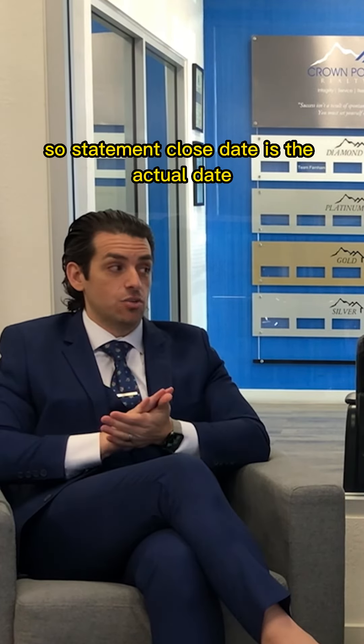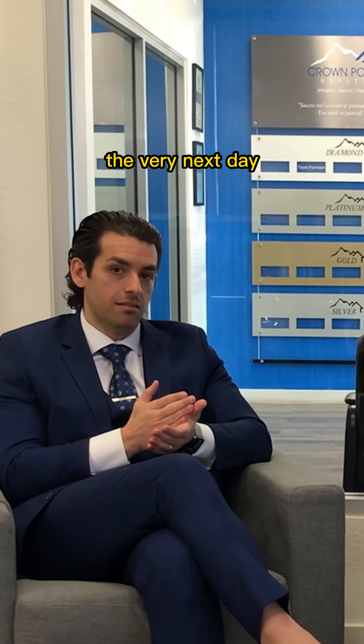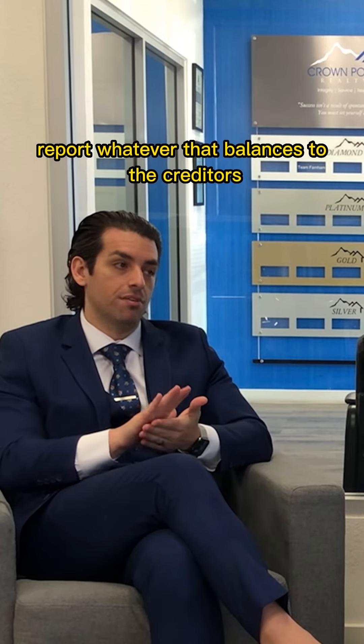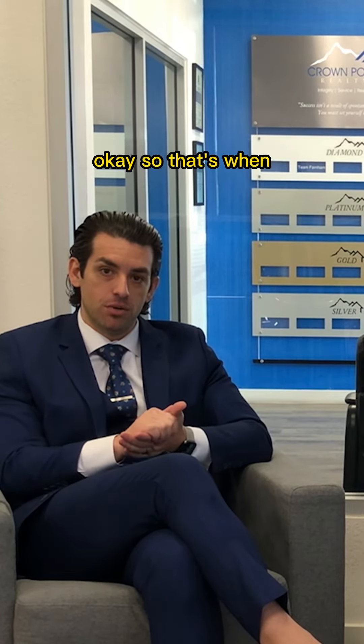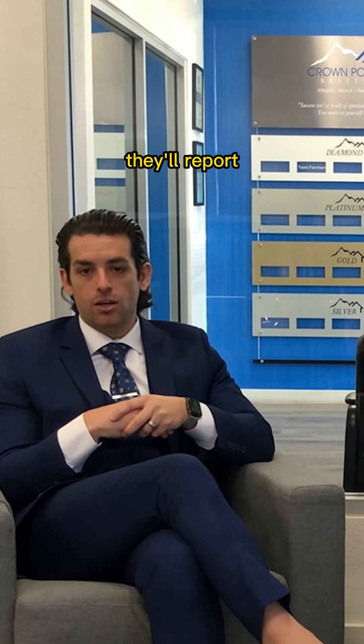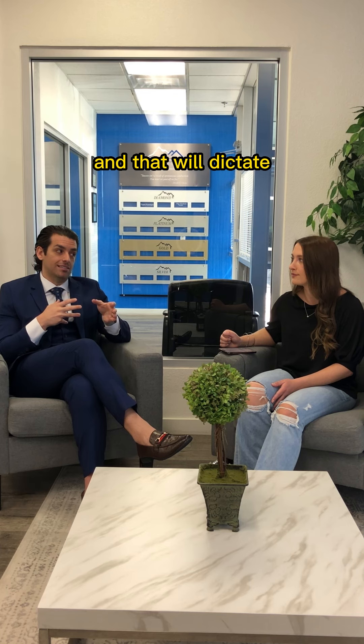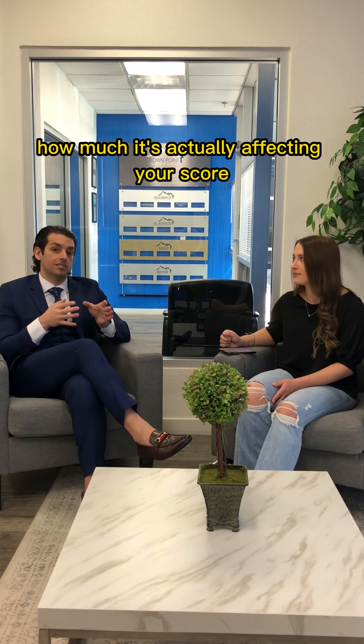The statement close date is the actual date that the creditor closes that monthly statement and immediately reports whatever that balance is to the credit bureaus. That's when utilization comes into play — they'll report how much of that credit you're actively using, and that will dictate how much it's actually affecting your score.